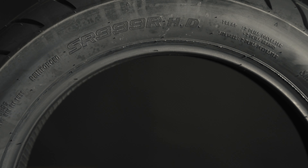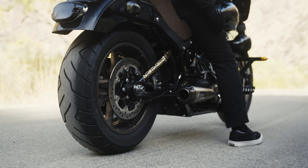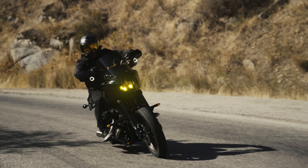The all-new SR999 Long Haul Tire is the newest addition to the Shinko Tire family, designed for cruisers who expect nothing less than exceptional tire life and performance.